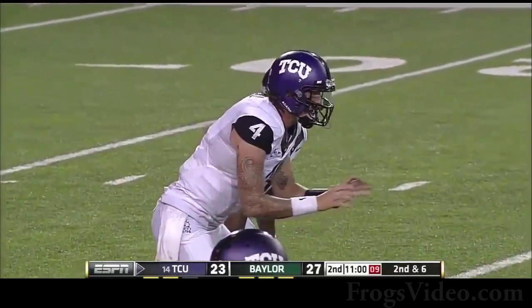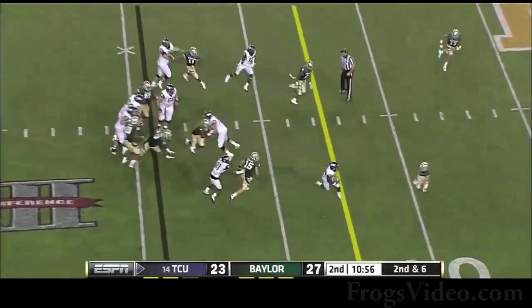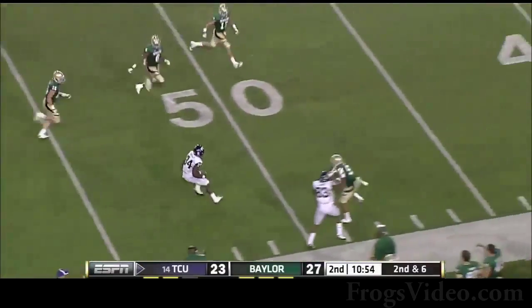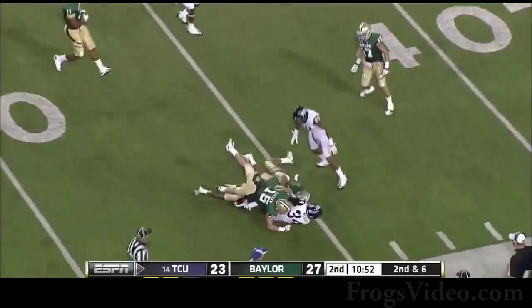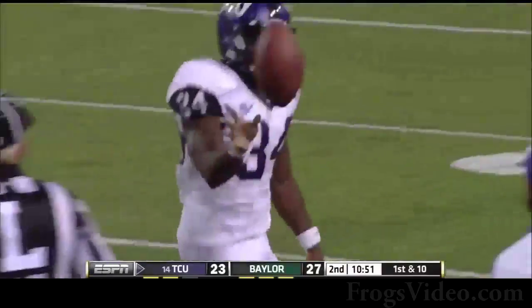He was walking it up all day yesterday, wasn't he? So after the four-yard gain by Paul Holm, now Wesley gets loose. Ed Wesley crosses midfield for a big gainer down to the 45-yard line.